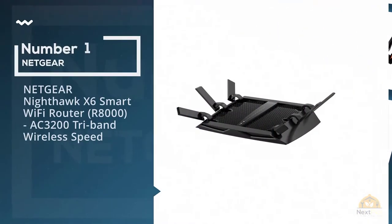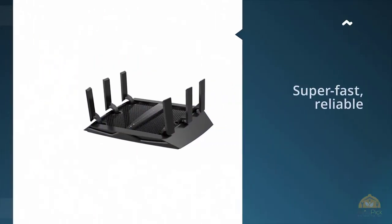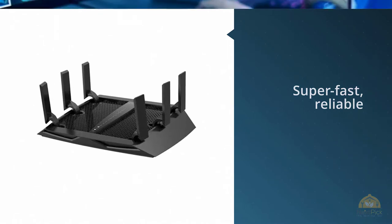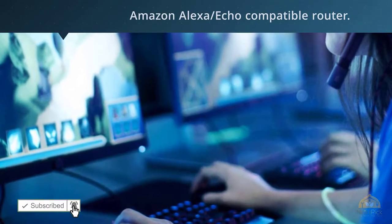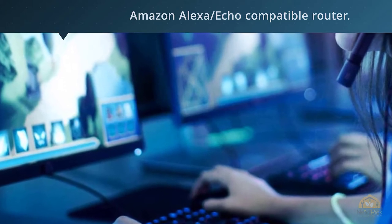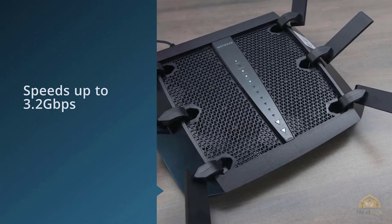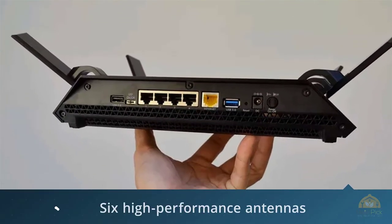Number one, most popular: Netgear Nighthawk X6 Smart WiFi Router R8000 AC3200 tri-band wireless speed. Our top five tri-band routers list won't be complete unless the Netgear X6 takes first place. I have to put this one in the first position because 24,535 customers — including me — can't be wrong.